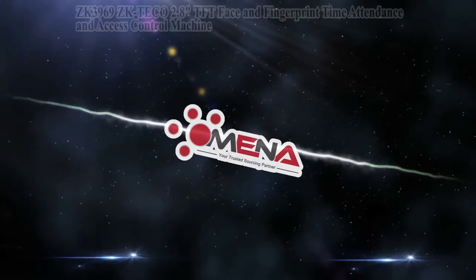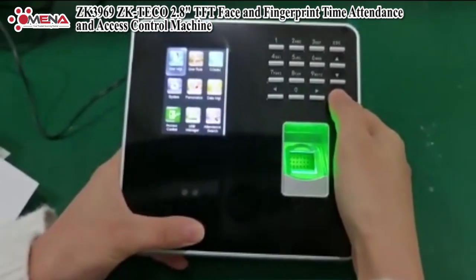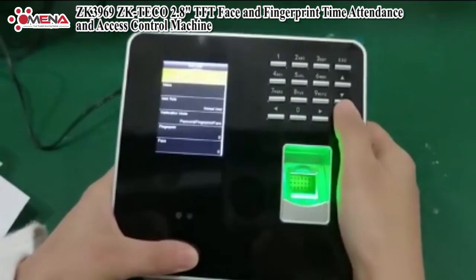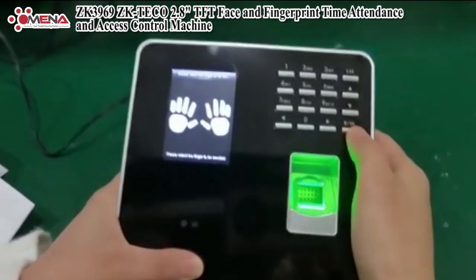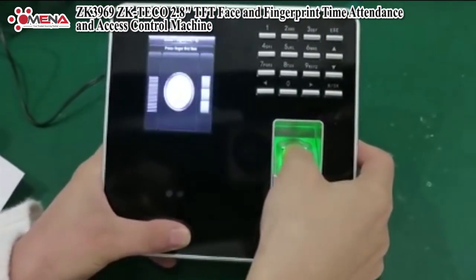Omena International brought to you by ZK3969 — the ZK Tico 2.8-inch TFT face and fingerprint time attendance and access control machine. It is a typical face and fingerprint time attendance device with a high performance-to-price ratio. If you are looking for a TCP/IP face time attendance solution, the ZK3969 is strongly recommended.